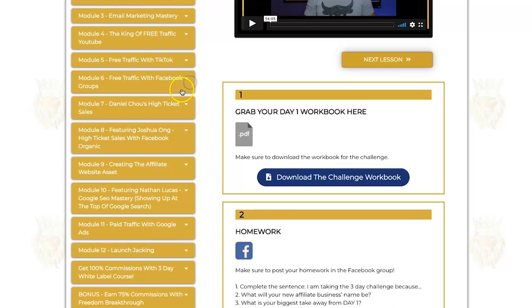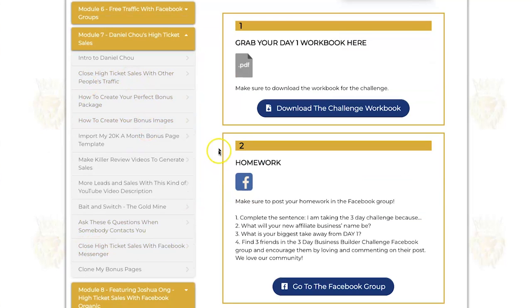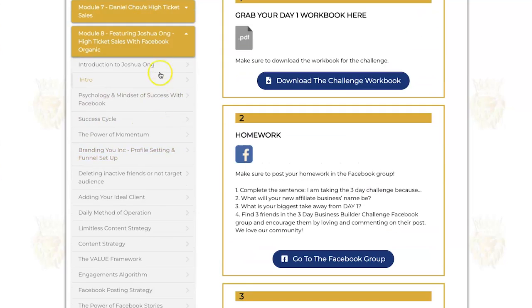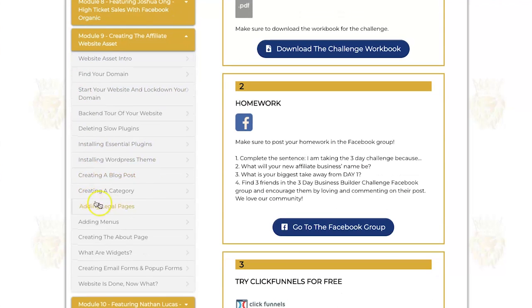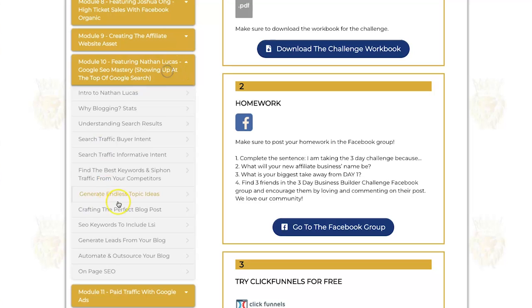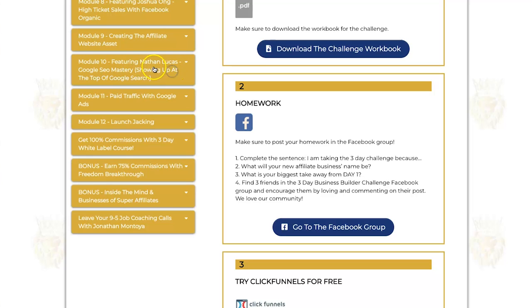Module seven features Daniel Chow, a well-known figure in the affiliate marketing space, teaching high ticket sales and including a template to import his 20K-a-month bonus page. Module eight features Joshua Ong, an incredibly well-known affiliate marketer, teaching high ticket sales on Facebook with plenty of lessons. Module nine is creating your affiliate website asset. Module ten features Nathan Lucas on Google SEO mastery — all about ranking on top of Google, which is great if you're a blogger.